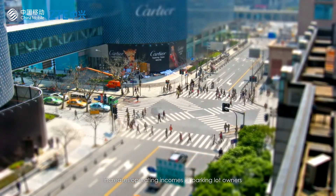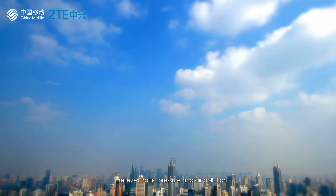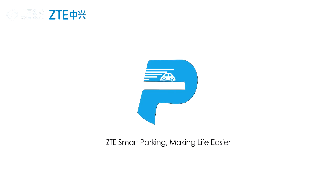The ZTE Smart Parking System enables vehicle owners to park their vehicles more conveniently, increases operating incomes of parking lot owners, relieves traffic pressure and air pollution, and allows smart parking in cities. ZTE Smart Parking — Making Life Easier.